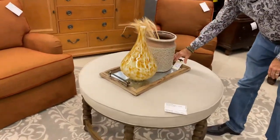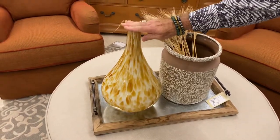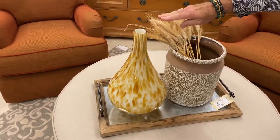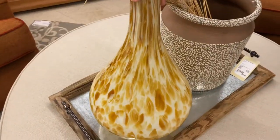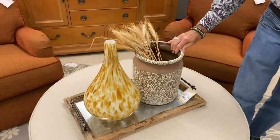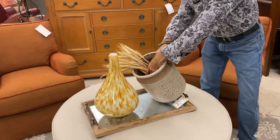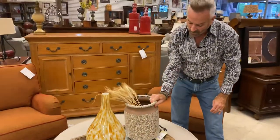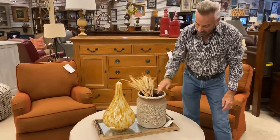We topped it with a tray that's $29.99, and a glass hand-blown vase — it's Italian Murano glass, down to $11.69. We have a crock here, down to $20.89, a great little piece in neutral tones. I just stuck some little wheat in there for some interest.